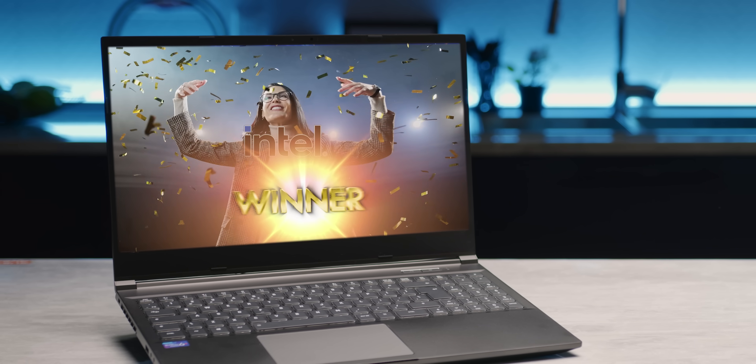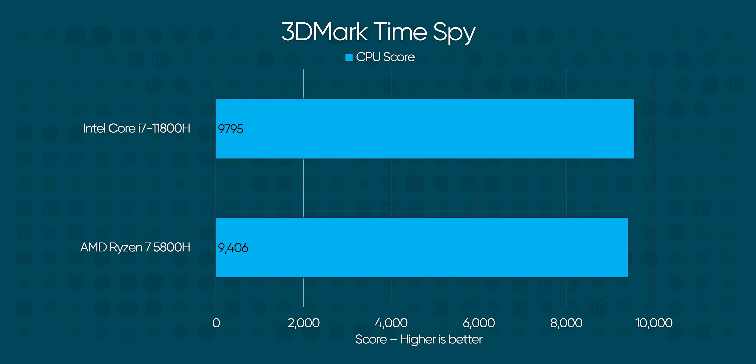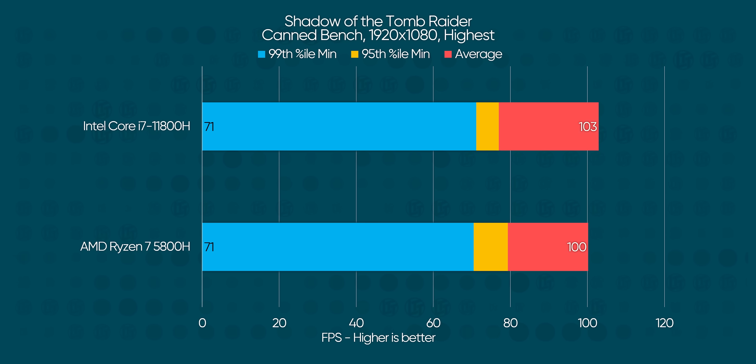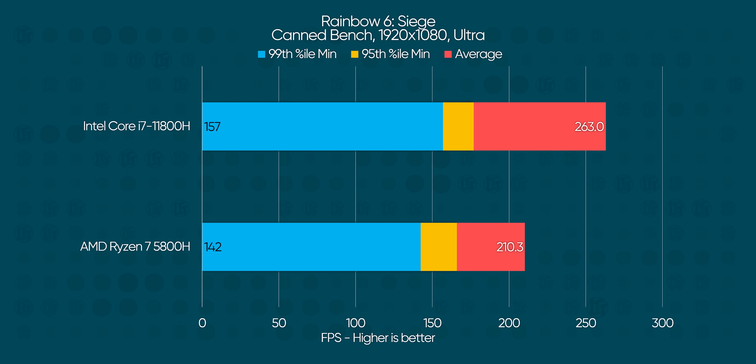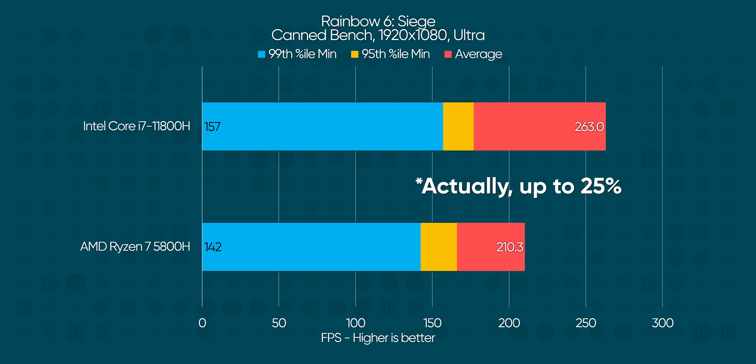Surprisingly, Intel won the vast majority of our tests. Blender Classroom runs saw anywhere between 8 and 30 seconds of improvement on repeat tests. 3DMark reported a 4.1% CPU score improvement in Time Spy. It was more of the same when it came to gaming — the 11800H showed a mild lead across the board in Shadow of the Tomb Raider, Rainbow Six Siege, and F1 2020, all with improvements of up to 15% over AMD.